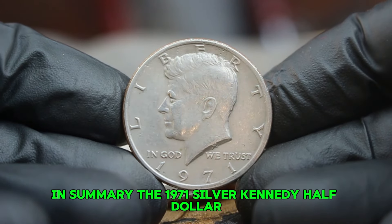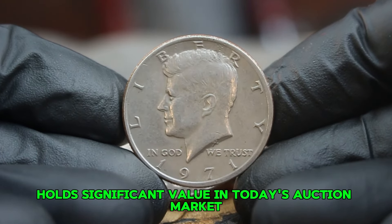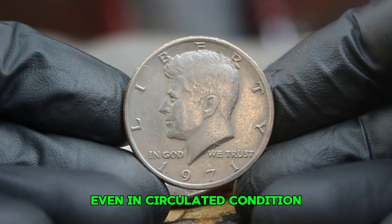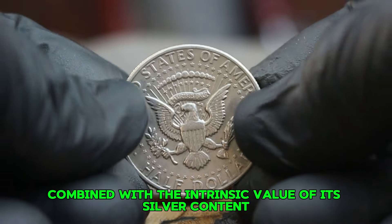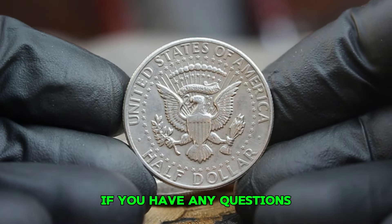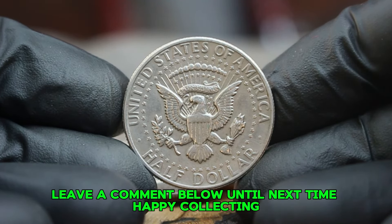In summary, the 1971 silver Kennedy half dollar large date without a mint mark holds significant value in today's auction market, even in circulated condition. Its historical importance, combined with the intrinsic value of its silver content, makes it a sought-after coin for collectors. If you have any questions or want to share your experiences with collecting Kennedy half dollars, leave a comment below.